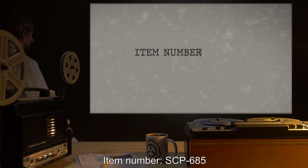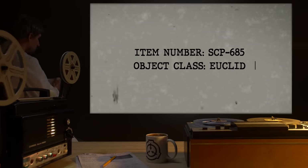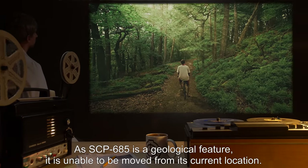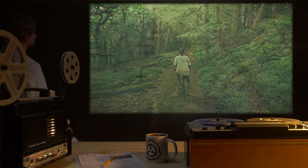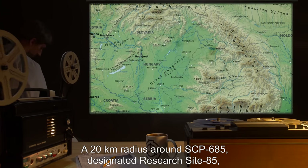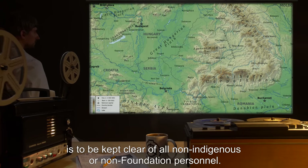Item number SCP-685. Object Class: Euclid. Special Containment Procedures: As SCP-685 is a geological feature, it is unable to be moved from its current location. A 20-kilometer radius around SCP-685, designated Research Site-85, is to be kept clear of all non-Indigenous or non-Foundation personnel.